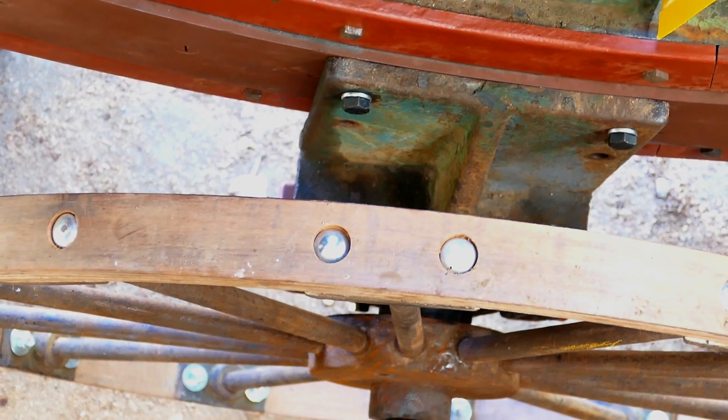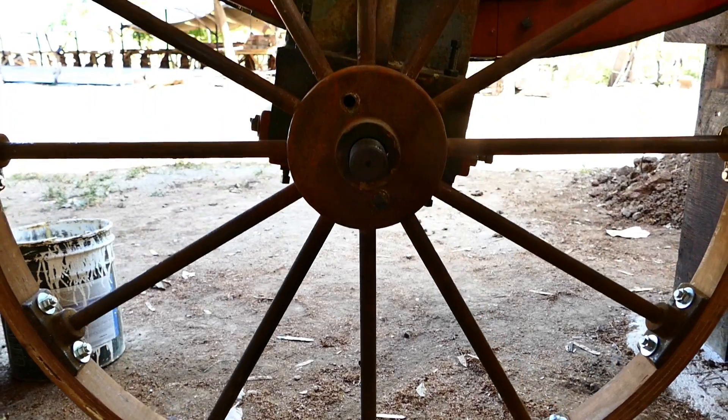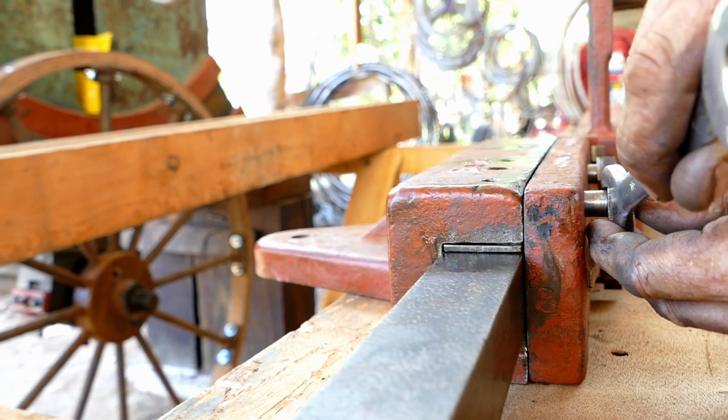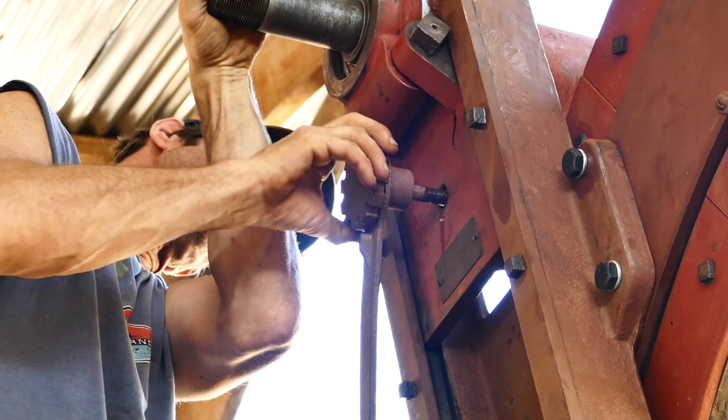I don't know how many ship saws are actively running in the world today, but there are definitely not a lot. It's a specialty item from the early 1900s, designed specifically to build large wooden ships. Since they're not building many large wooden ships anymore, they're not making these tools anymore. We're definitely really lucky to have found this machine and to give it an extra life.